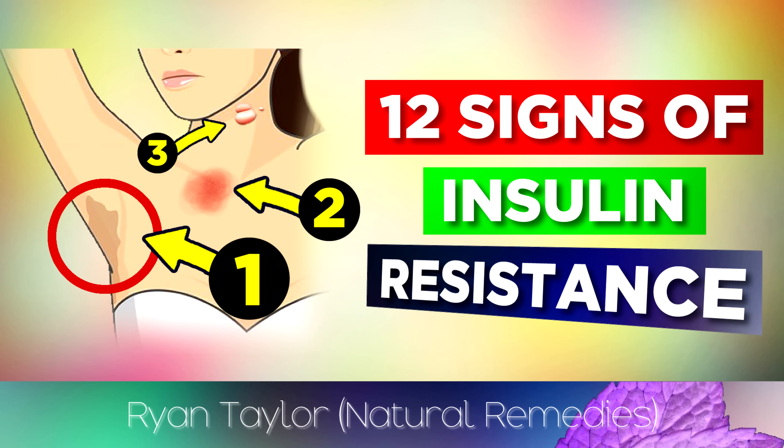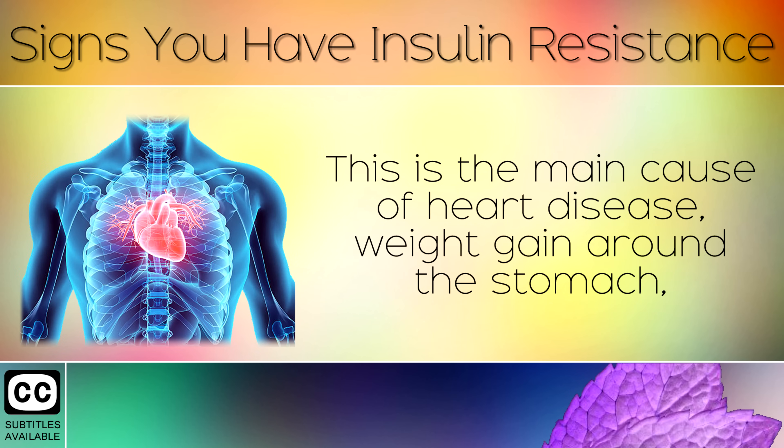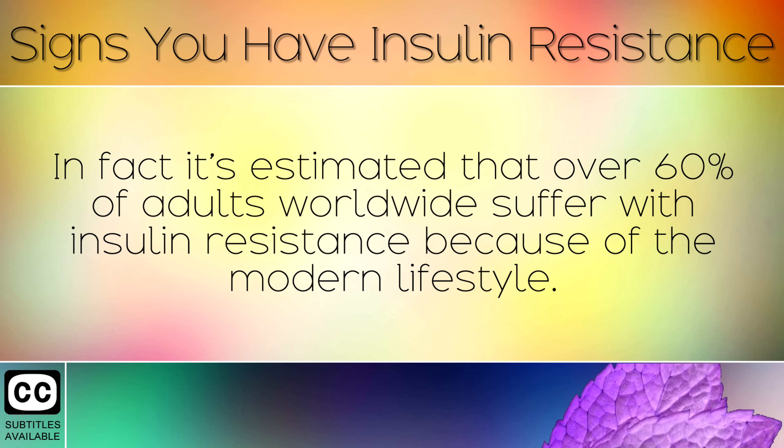12 Common Signs That You Have Insulin Resistance. Insulin resistance is one of the most common causes of disease and illness in the human body. This is the main cause of heart disease, weight gain around the stomach, diabetes, inflammation, Alzheimer's disease, memory loss and kidney damage. In fact, it's estimated that over 60% of adults worldwide suffer with insulin resistance because of the modern lifestyle.